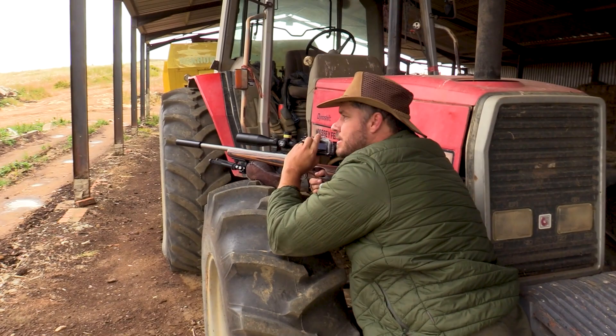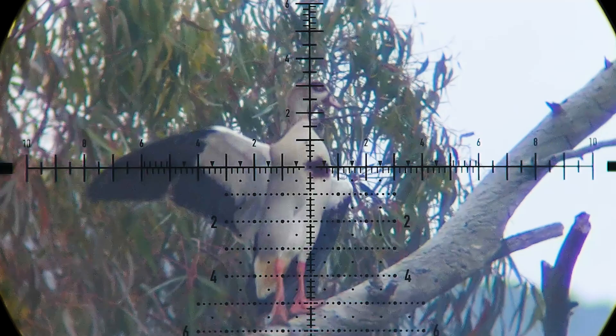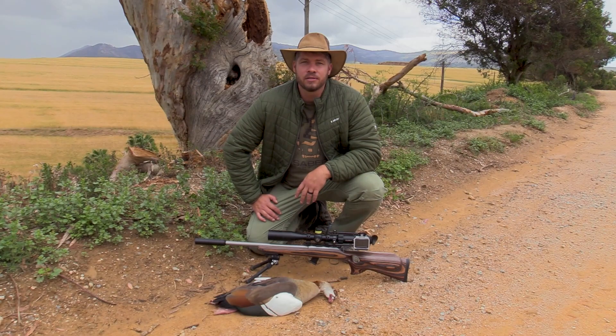Smoked him, 68 yards down. Egyptian goose down, first one of the day. We do see a lot of activity on the other side of the farm so we might take a drive a little bit later on to see if we can get some more. But a good way to start the day with a nice big goose.